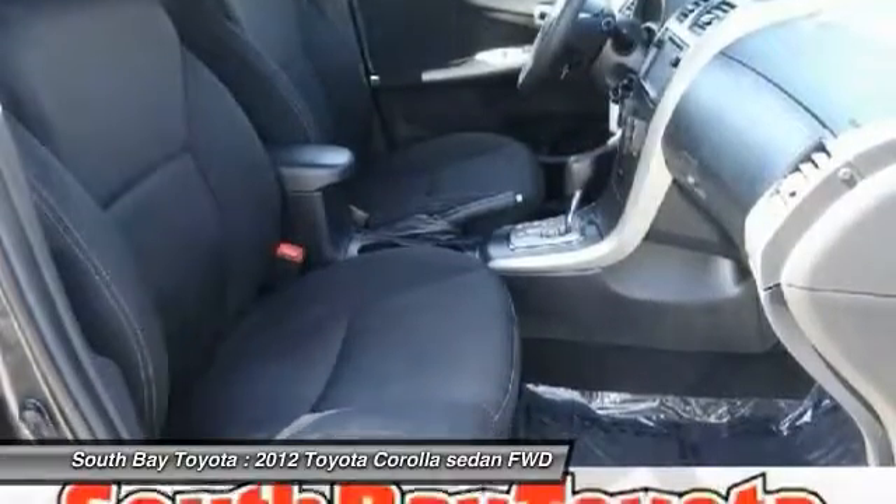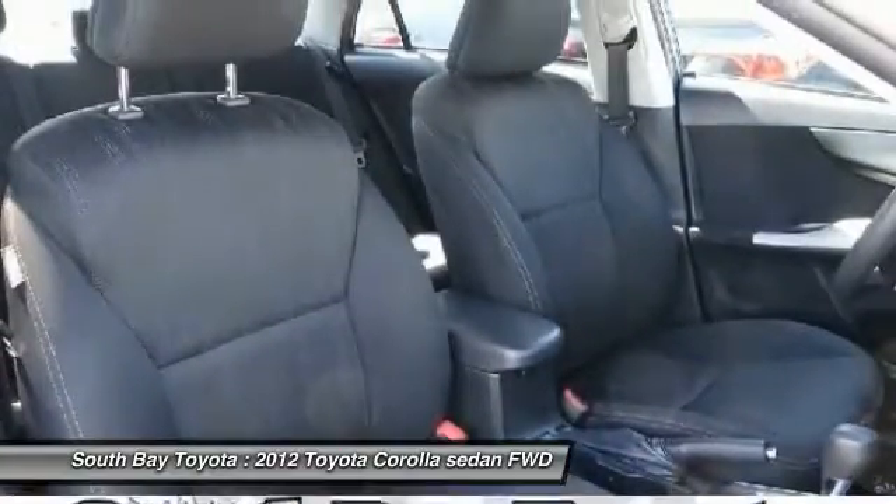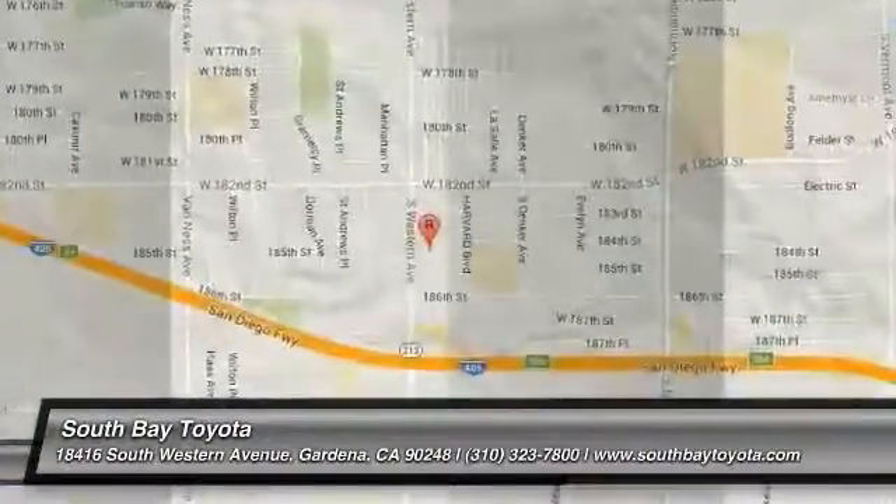It's time to save at South Bay. Call today: 310-323-7800.